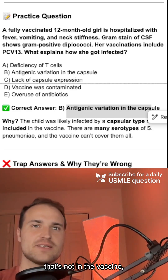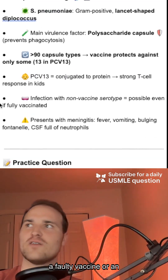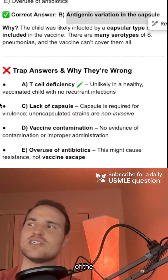So if a child is exposed to a serotype that's not in the vaccine, they can get super sick. And that's what happened here. It's not a faulty vaccine or an immune problem — it's just the bug changing its disguise. So it's antigenic variation of the capsule.